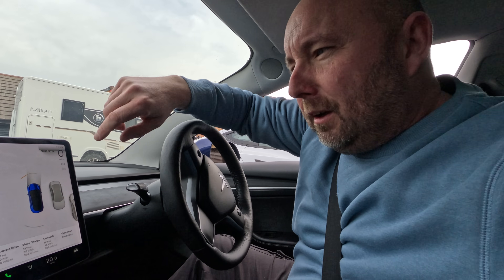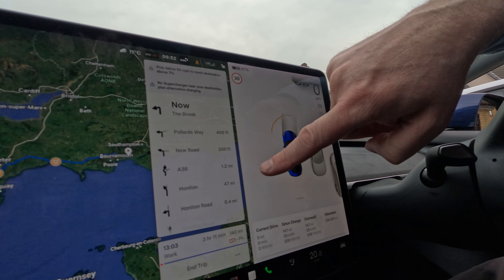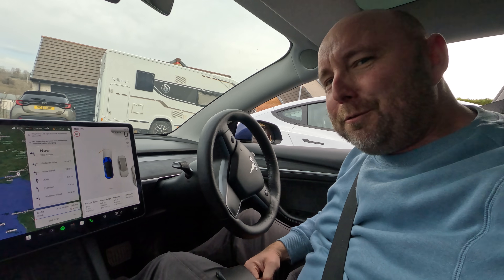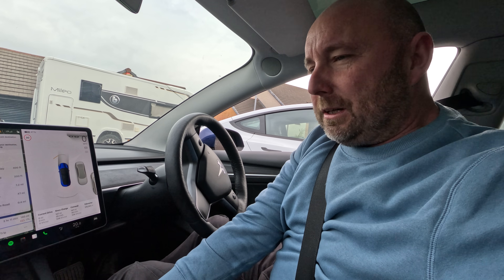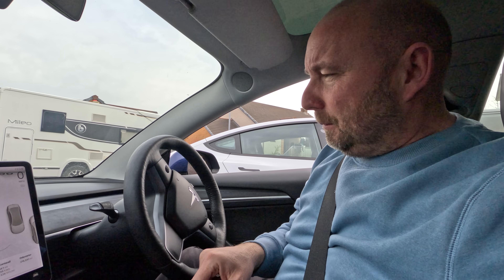Interestingly, if I remove all charging stops and just drive straight back to work, it says I'd arrive with minus 1% — so very close to being able to do it without stopping. That would be nearly 300 miles total — 150 miles out and 140 miles back, so 290 miles. This car can essentially do that even in colder weather, now that it's warmed up to 11 degrees. In reality, we both want to stop, grab some food, and use the toilet, so we'll swing by Exeter Services anyway.